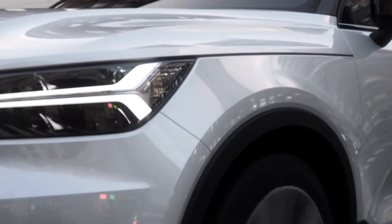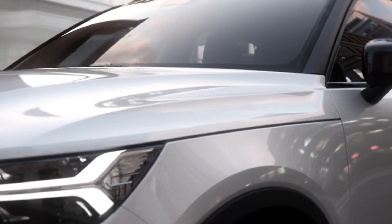So this new XC40 is a very important milestone as the very first fully electric car.